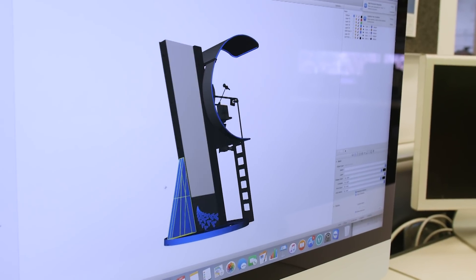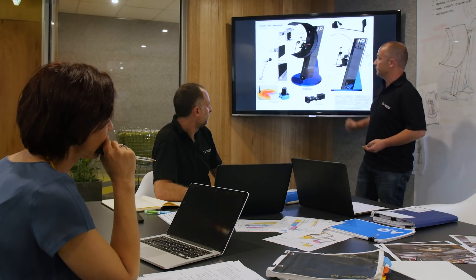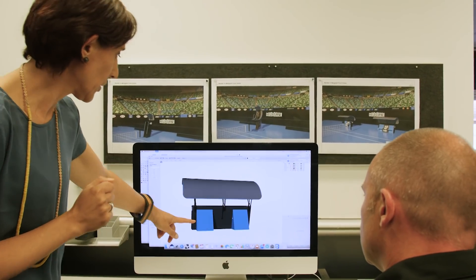We thought it might be a little bit far-fetched or pushing the boundaries a little bit too much for them, but to our surprise that was the concept that they loved. When they chose the mechanical design we took a deep breath. Normally you'd have say 12 months but we had such a limited amount of time and that was probably our biggest challenge.